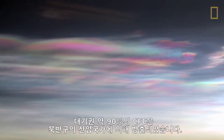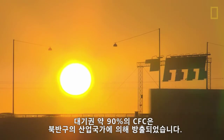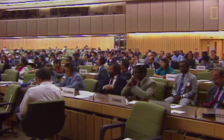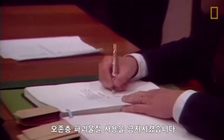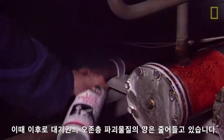About 90% of CFCs currently in the atmosphere were emitted by industrialized countries in the northern hemisphere. In 1989, the Montreal Protocol banned the production of ozone-depleting substances. Since then, the amount of chlorine and other ozone-depleting elements in the atmosphere have been falling.